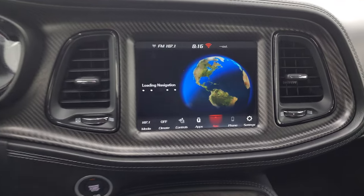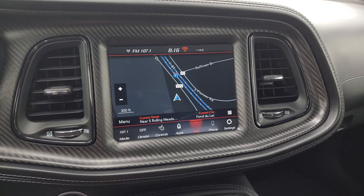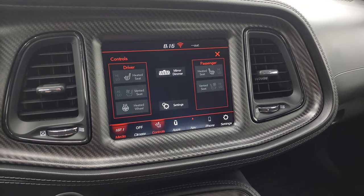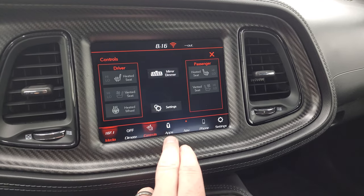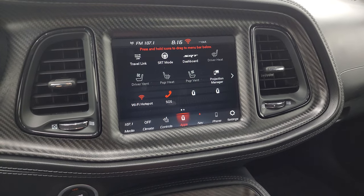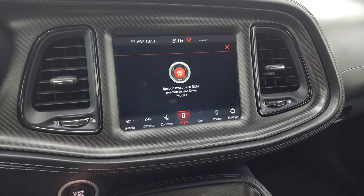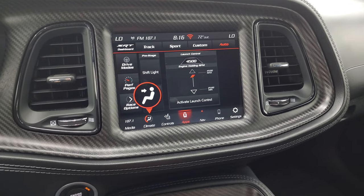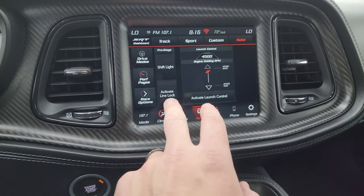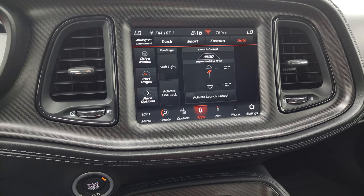It has the 8.4 touchscreen radio — this is the 4C radio, so you get the factory navigation system, AM, FM, and Sirius. You get heated seats and cooled seat buttons as well as heated steering wheel controls, and all your different apps. It has projection manager where you can project your cell phone to the screen via Android Auto or Apple CarPlay. You get your SRT dashboard, different drive modes, performance pages, race options, and launch control.